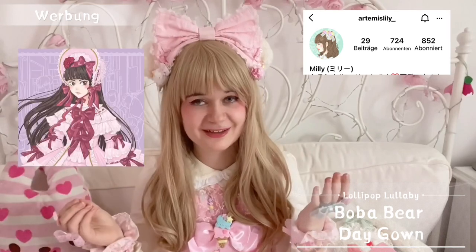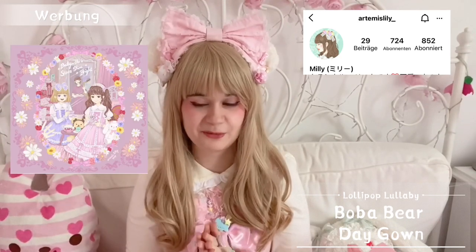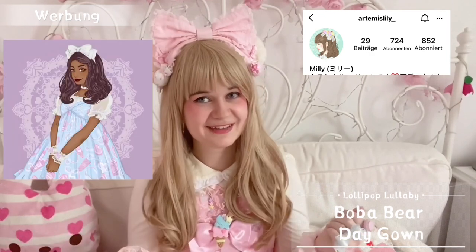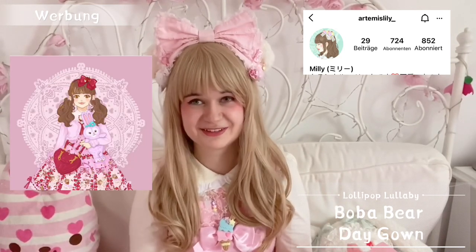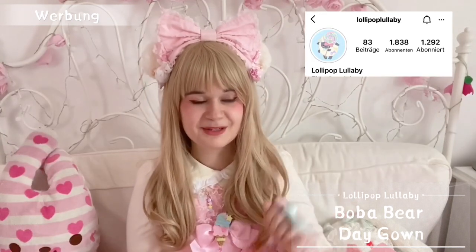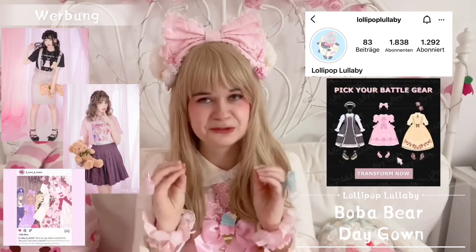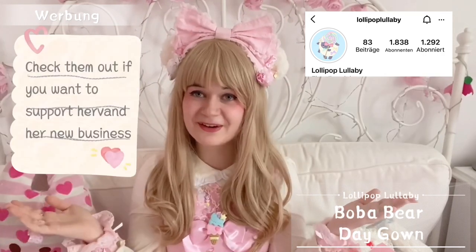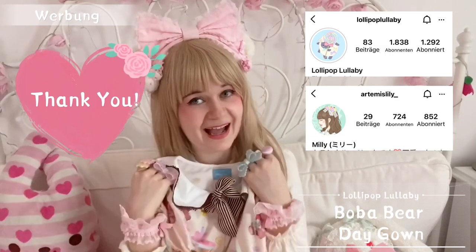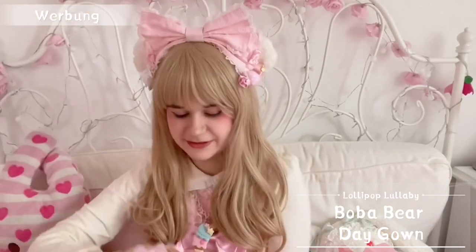If you're interested in Millie's arts and crafts, go to her Instagram. She's an amazing artist doing a lot for charity — you can commission her and most or all of the money goes to charity. You can get a drawing of yourself or a lolita drawing and support charity at the same time. Or go to Lollipop Lullaby and get the cutest pyjamas, a daily lolita gown, or her funny t-shirts. Thank you Millie — I love the dress, it's gorgeous!